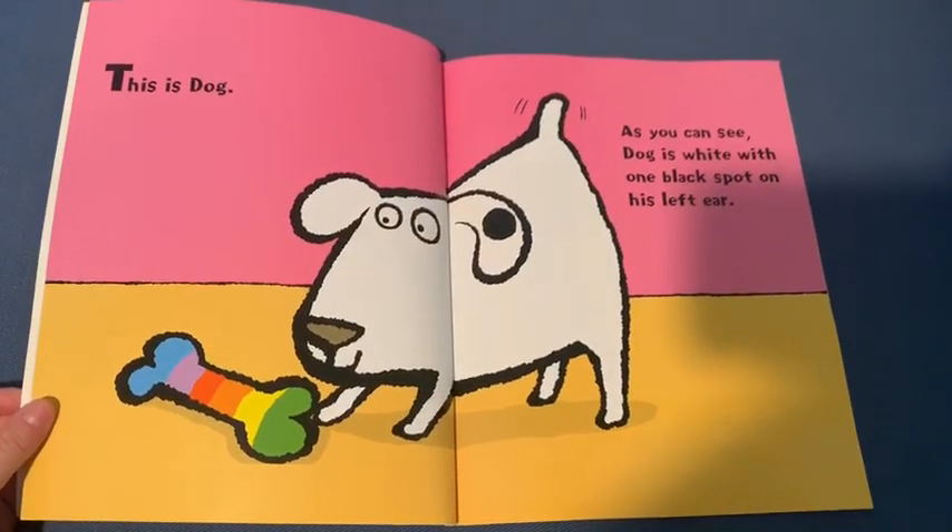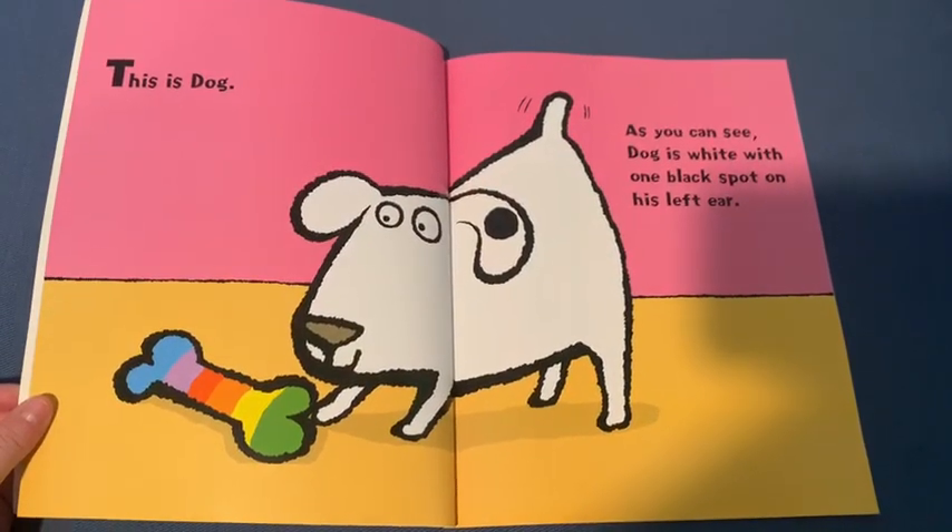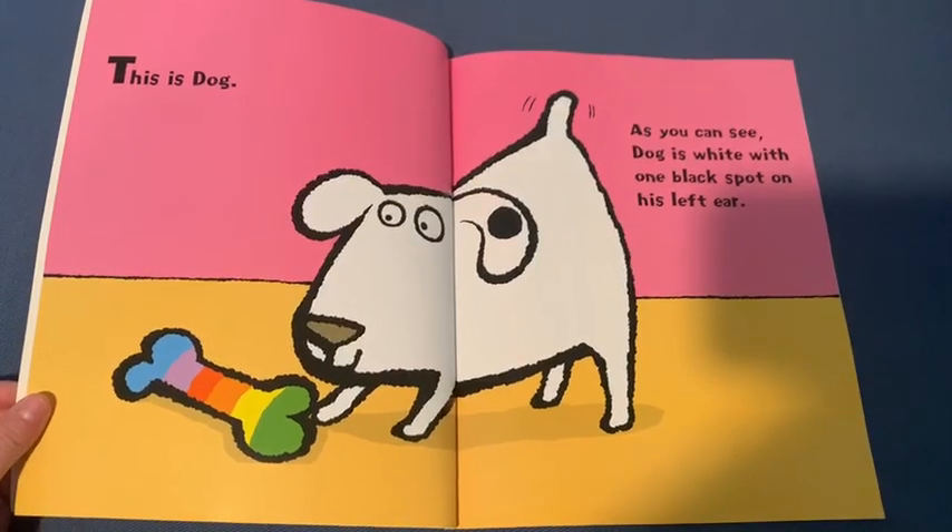This is Dog. As you can see, Dog is white with one black spot on his left ear.